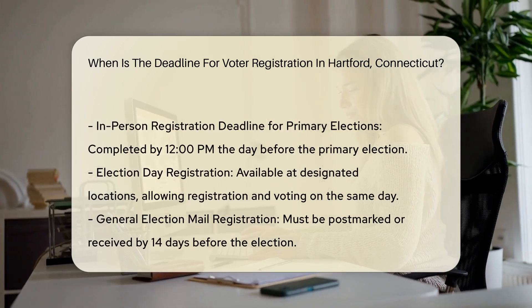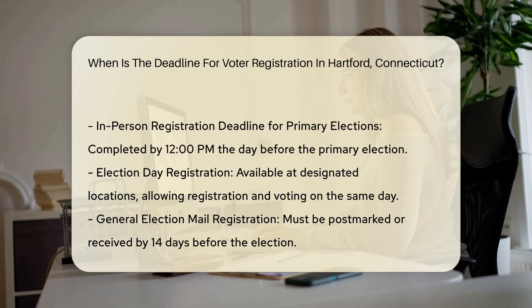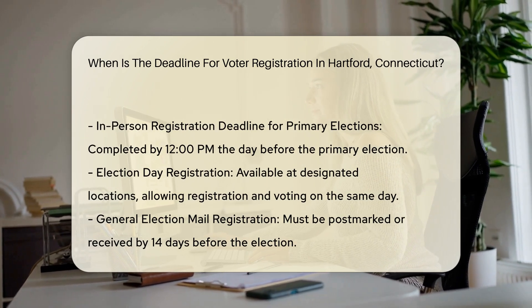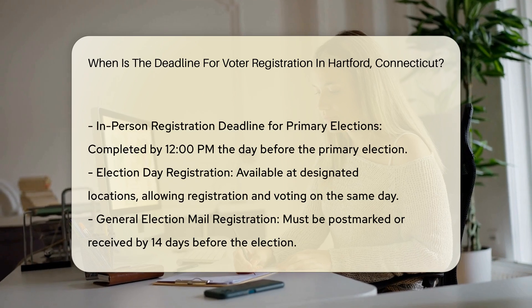In-person registration. Voters can also register in person. The specific deadlines for in-person registration vary depending on the type of election. For general elections, the in-person registration deadline is typically seven days before the election.